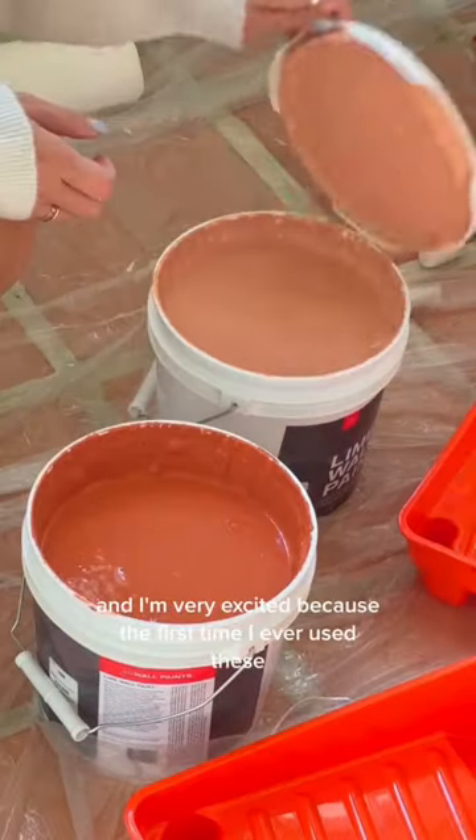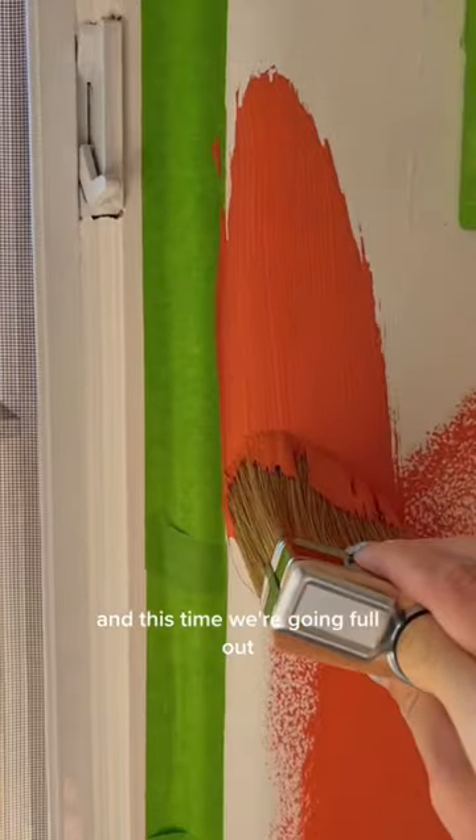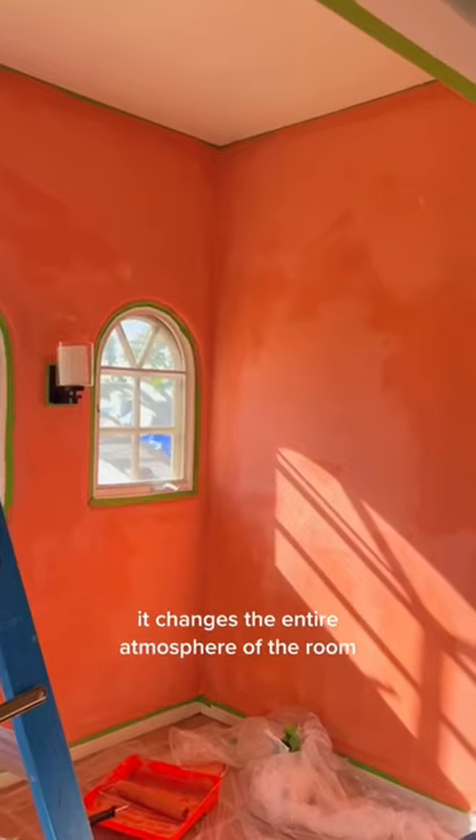I bought some lime wash paints and I'm very excited because the first time I ever used these it was a neutral color, and this time we're going full out. We're doing the first layer with this terracotta color and the second layer is going to be a light paint. This color is just so rich, it changes the entire atmosphere of the room.